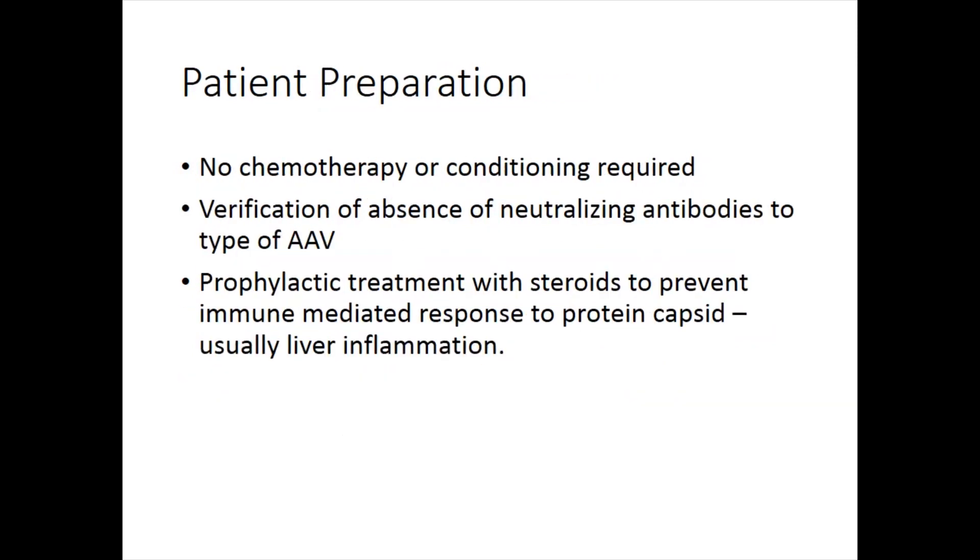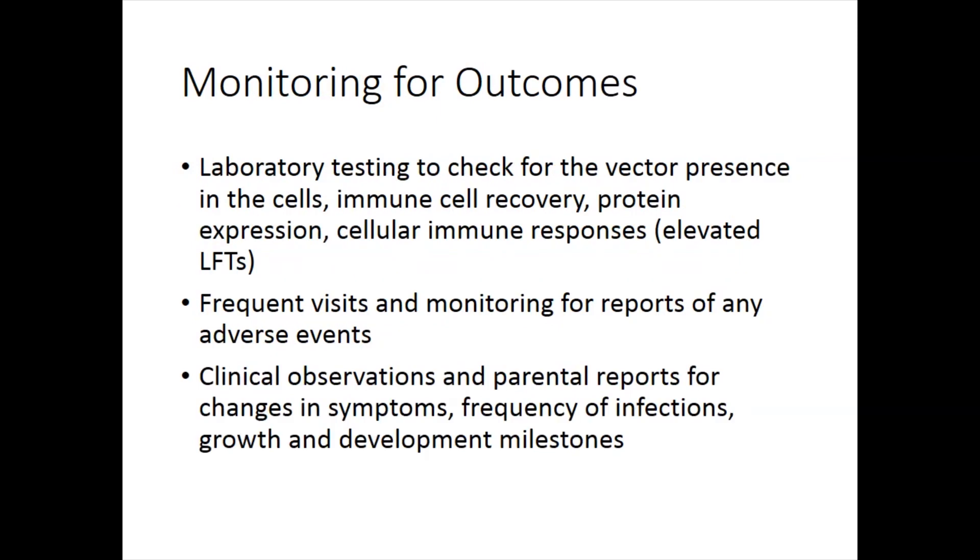For in vivo, there's really no patient preparation because you don't have to remove cells or clear space. The only thing you have to do is make sure the patient doesn't have a neutralizing antibody to the adeno-associated virus vector we're going to use. For monitoring outcomes, for both gene therapies we do laboratory testing for vector presence in the cells — we can take a peripheral blood sample, like a CBC, send it to our specialty lab, and they can tell us how many vector copies in which populations of cells, to know if it was successful. We also do immune cell recovery levels, T and B cell subsets, and a lot of the same lab tests you'd probably already have. We can look for protein expression in certain cell populations and look for cellular immune responses as well.